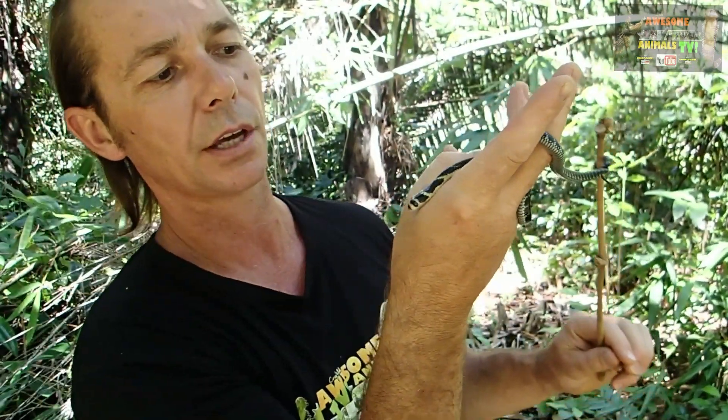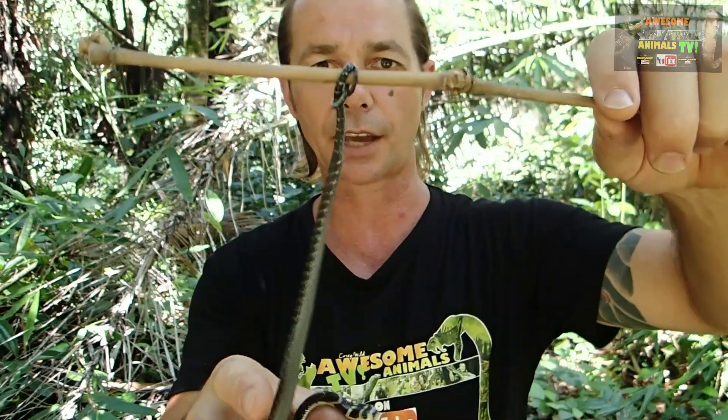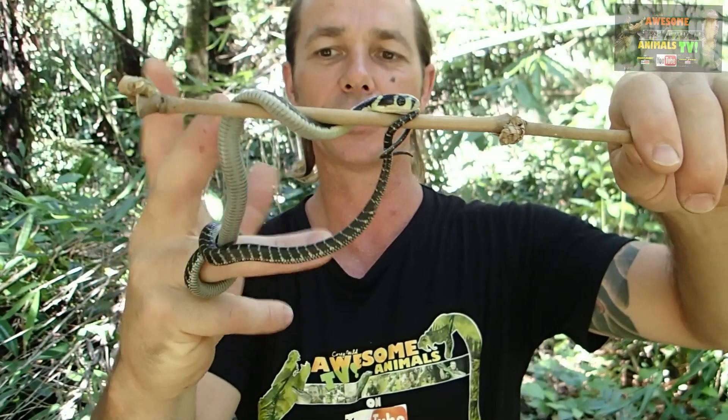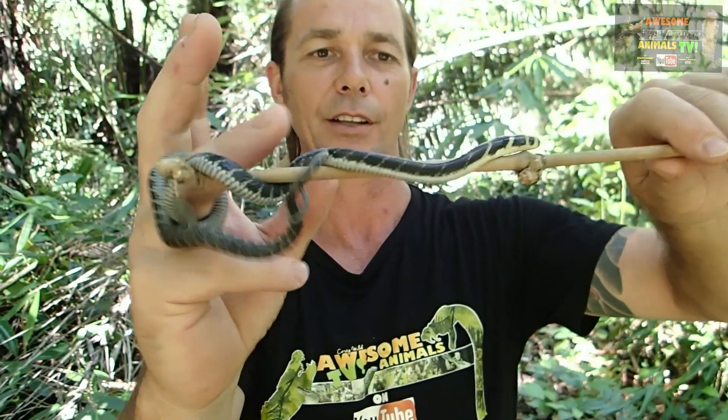Hearing is not fantastic, but they can pick up vibrations. And that tongue of course is amazing - they pick up scent particles of other animals with that tongue. Look at his tail, just about prehensile. Tied it onto that bit of bamboo and my finger. Can you go on the stick and off my finger? That'd be nice.